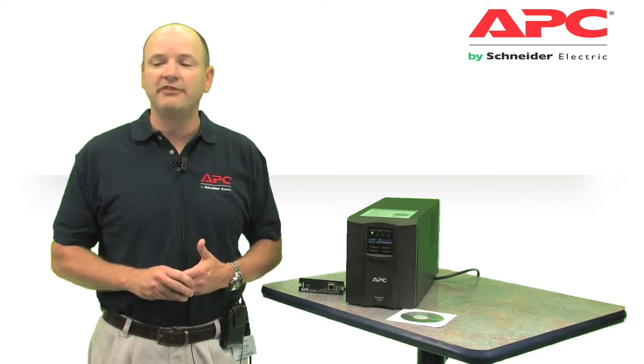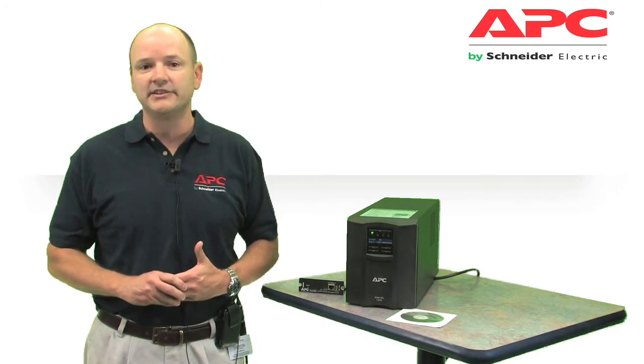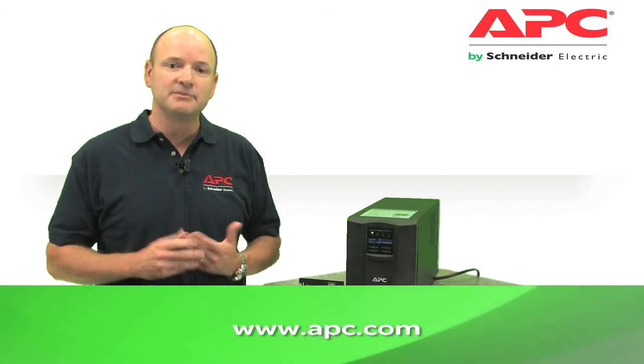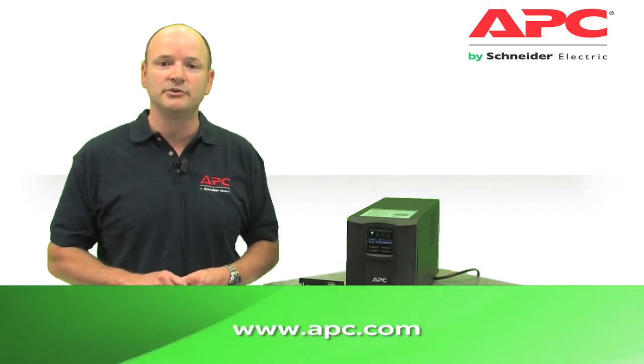Certified to the industry's most stringent standards to ensure the highest quality, and backed by a comprehensive warranty, Smart UPS is the UPS businesses trust to ensure their availability.